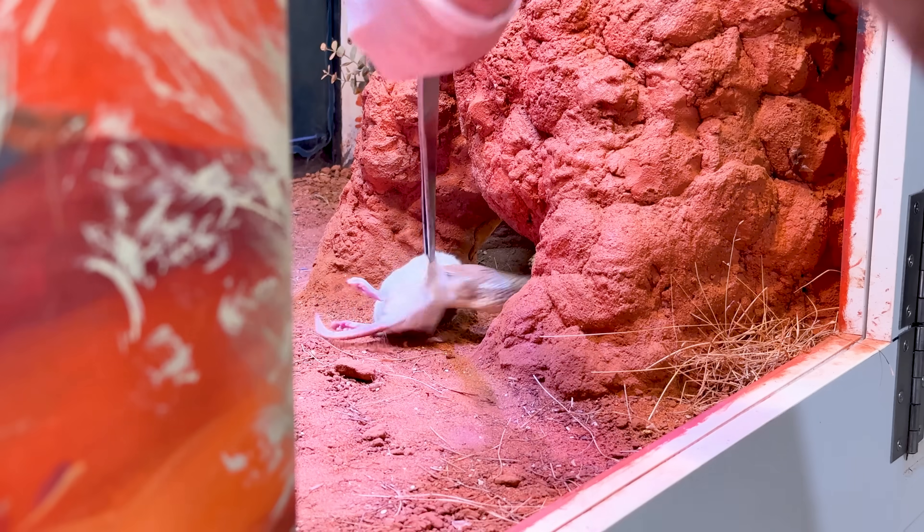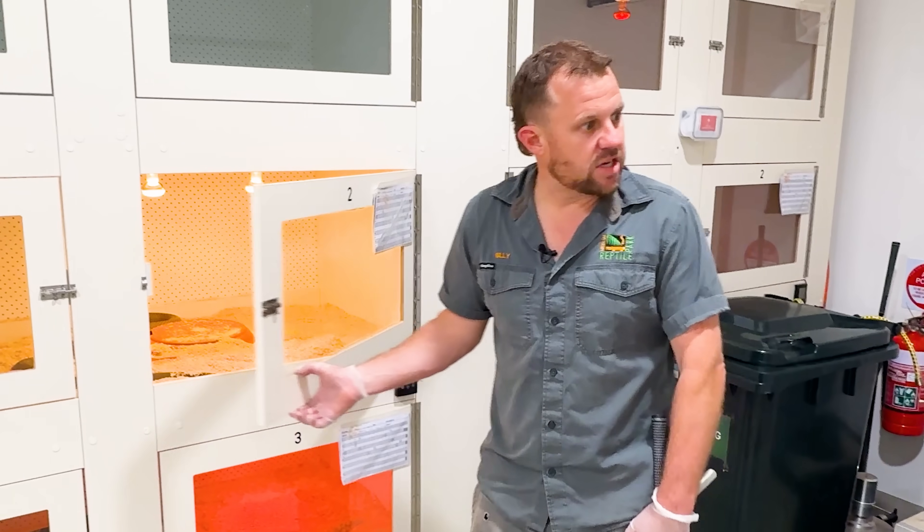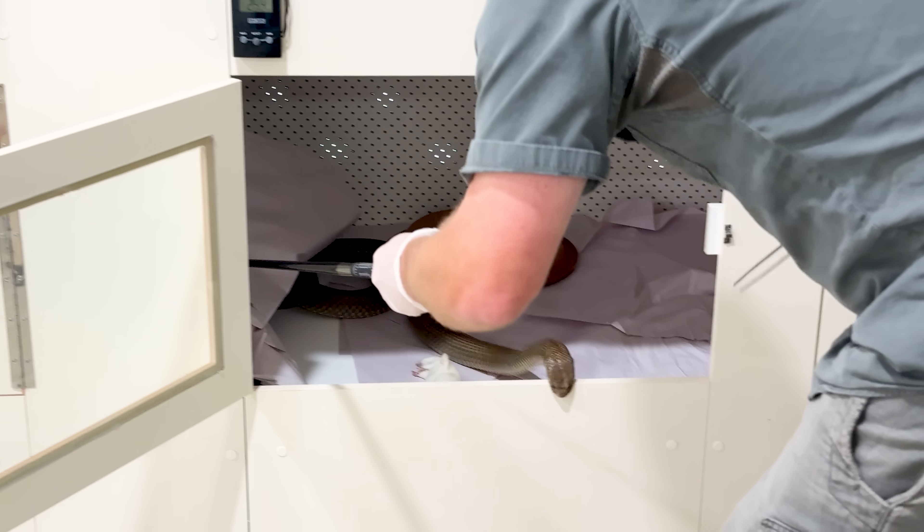Today we are going to feed King Browns and tiger snakes. Oh look at that! Danger, danger — see what I mean about King Browns?